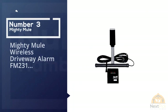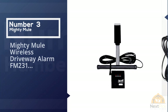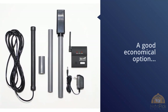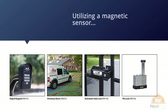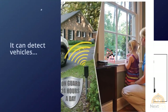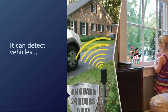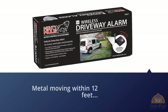Number three: Mighty Mule Wireless Driveway Alarm FM231. For a good economical option to detect vehicles on your property, the Mighty Mule driveway alarm fits the bill. Utilizing a magnetic sensor the same way as the Dakota Alert, it can detect vehicles or large pieces of metal moving within 12 feet of the probe or wand. The transmitter communicates with the indoor receiver up to 400 feet, which for many homeowners and businesses is plenty of range and probably why it's such a popular system.